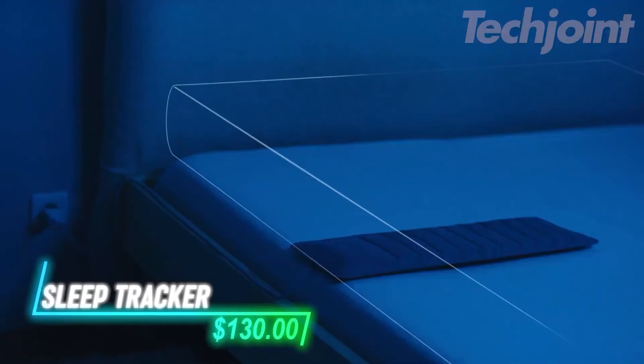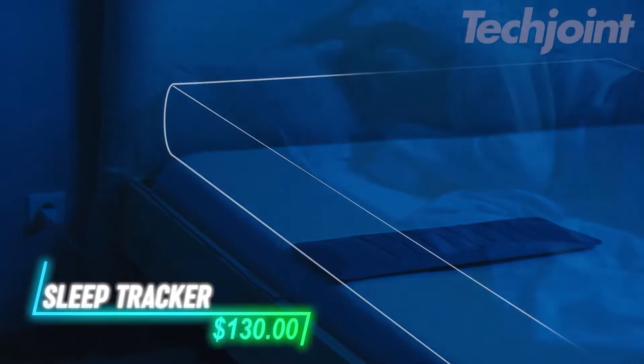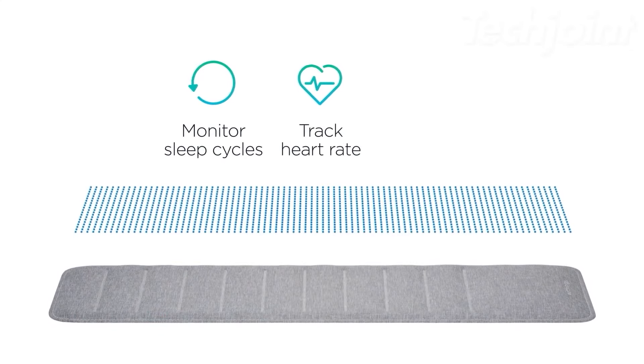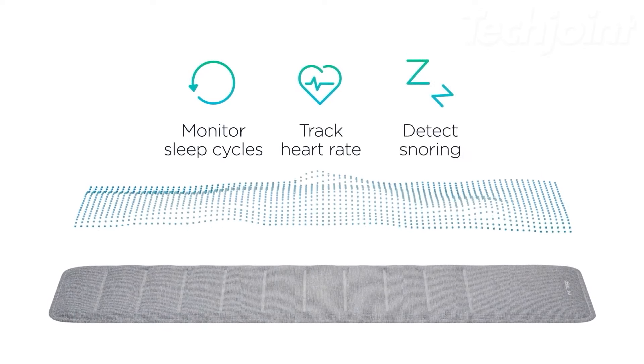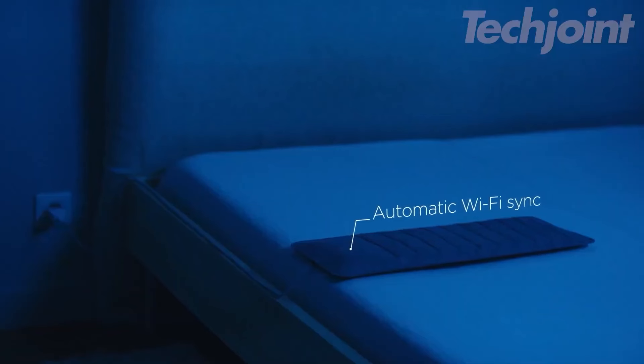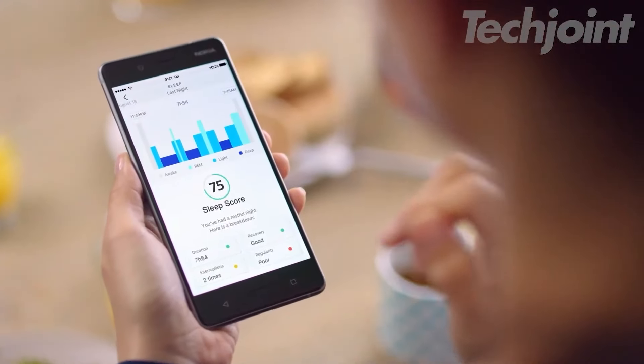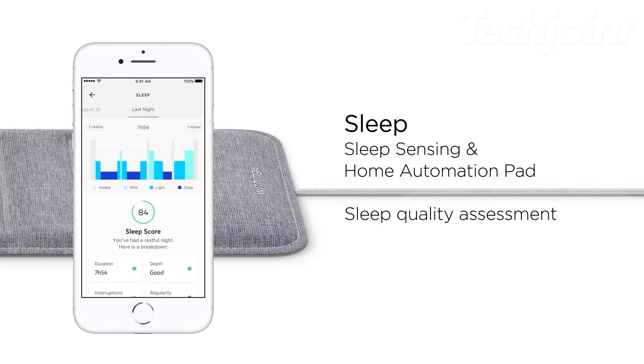This sleep tracking pad is placed under your mattress to analyze your sleep cycles. It provides insights like sleep quality and breathing patterns, offering a detailed sleep score. You can control connected home features like lights and temperature using the app or voice commands through Alexa. It detects disturbances in your breathing, helping you monitor your sleep health.